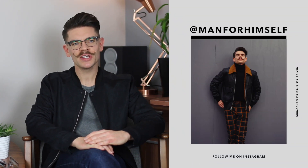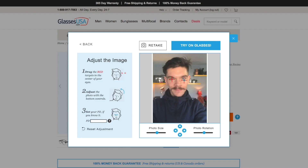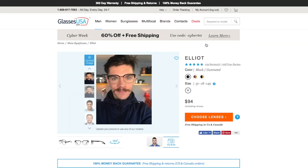Hi guys, how are you? I'm Robin. Welcome back to my YouTube channel and welcome to this new video. By the end of this one, you're going to know the perfect style of glasses for you. I've also got a really handy online tool that is going to allow you to try them on before you buy them. For this video, I'm working with GlassesUSA.com. If you don't know who they are, then you certainly are going to.